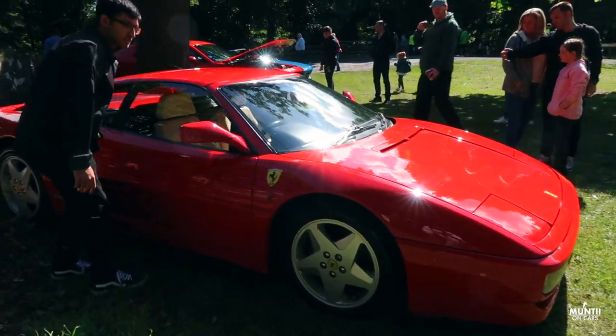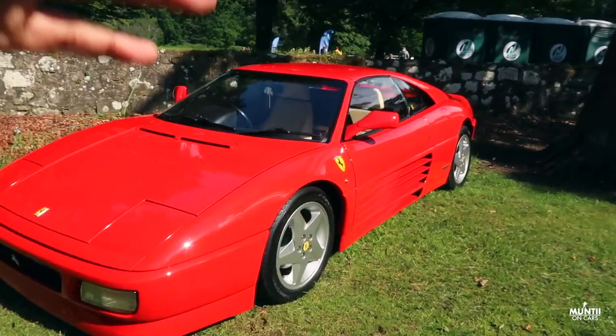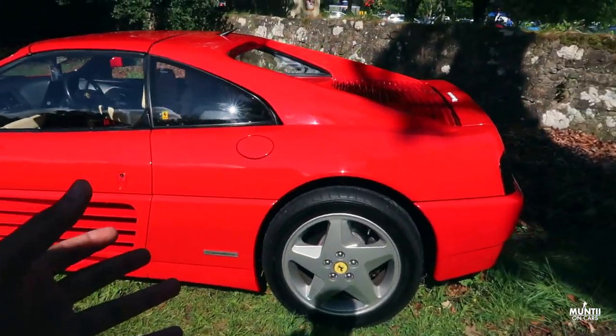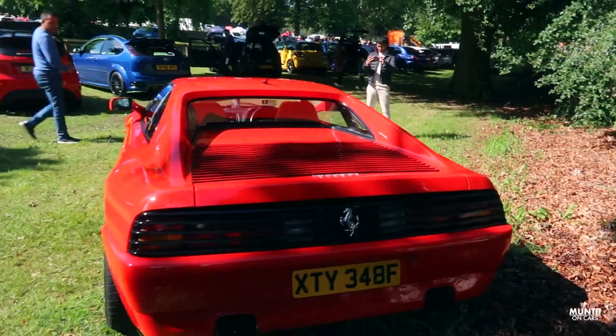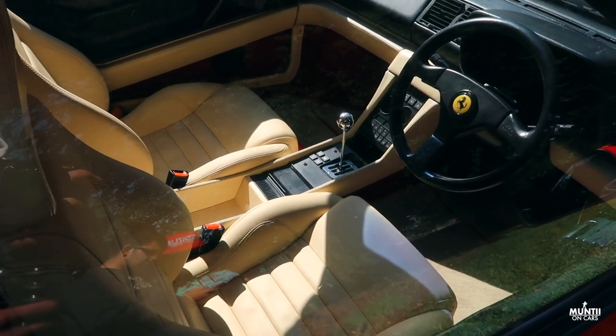This is something I was reading about just the other day — the Ferrari 348, such a beautiful iconic looking car. This thing is going up in value every single day. Just look at it — she's a beauty. Look at the interior — oh, it's just beautiful.